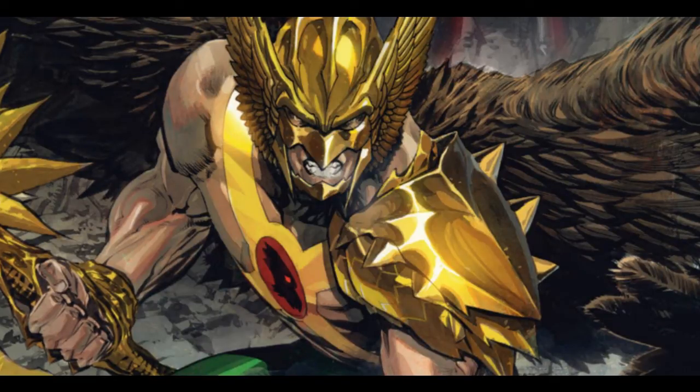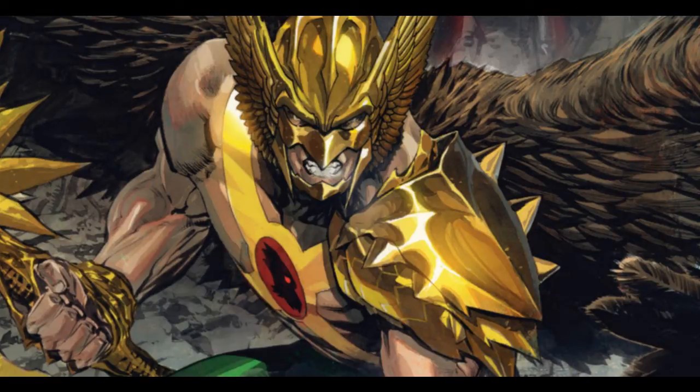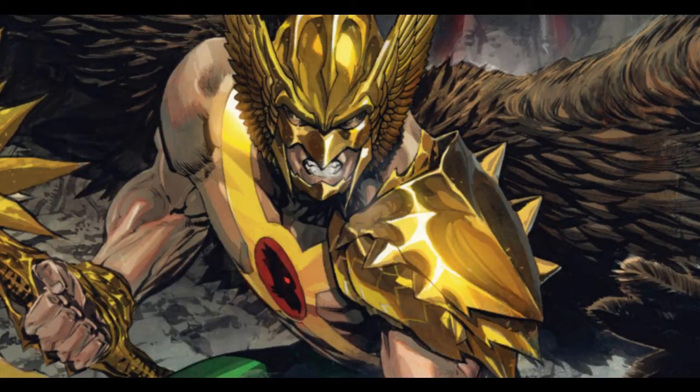We've seen a lot of versions of Carter Hall, Hawkman himself. In the New 52, Hall tries to rid himself of his Hawkman armor by burning and burying it in the forest, which I already reviewed in my video covering issues number 1 through 4, and I saw this happening.